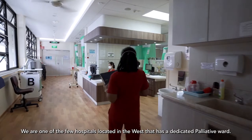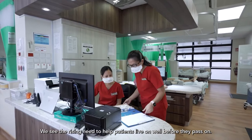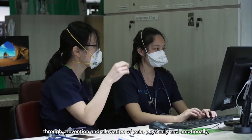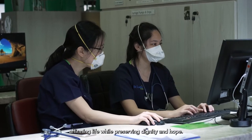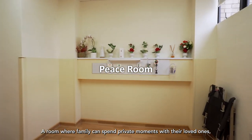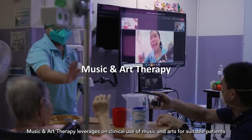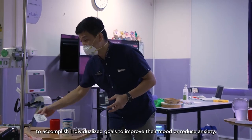We are one of the few hospitals located in the west that has a dedicated palliative ward. We see the rising need to help patients live on well before they pass on. The palliative care team aims to provide patients with the best quality of life through prevention and alleviation of pain, physically and emotionally, affirming life while preserving dignity and hope. A room is available where families can spend private moments with their loved ones during patients' terminal phase of illness. Music and art therapy leverages on clinical use of music and arts for suitable patients to accomplish individualised goals to improve their mood or reduce anxiety.